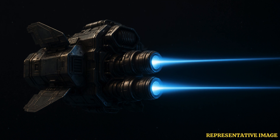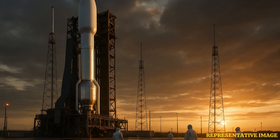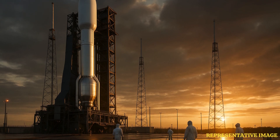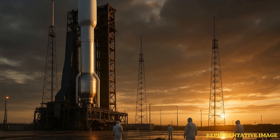New concepts like centrifugal nuclear thermal rockets spin molten fuel to the outer wall, heating hydrogen to much higher temperatures and pushing theoretical specific impulse above 1000 seconds. Hybrid designs such as nuclear thermal electric rockets combine a thermal core for high thrust and electric thrusters for efficient cruise. These ideas remain experimental but are being modeled in current research.